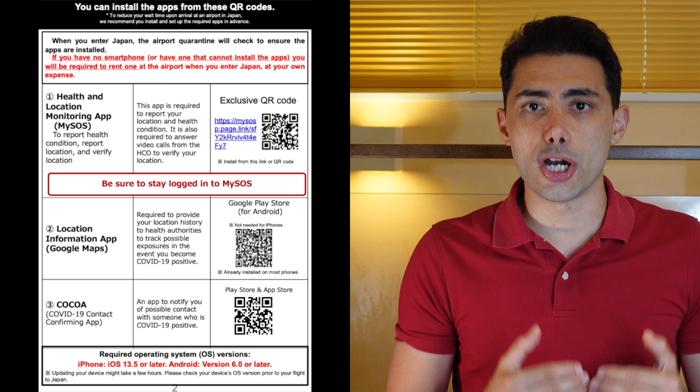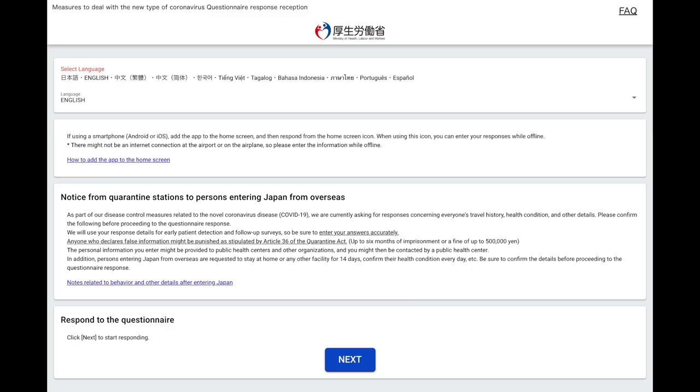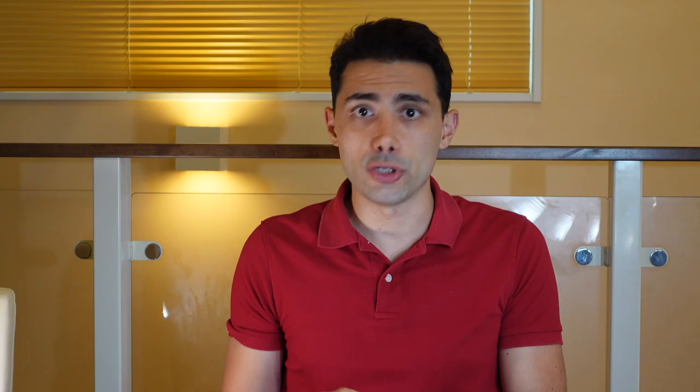I called my local Japanese embassy and they suggested two clinics. The first one told me they wouldn't sign the Japanese form, but the second was familiar with it and signed it — so I went with the second. Having the Japanese form alongside the test results made the entire procedure very smooth. Even if it's not mandatory, my suggestion is to find a place that will fill, stamp, and sign the Japanese form just to be 100% sure. I then downloaded the two required Japanese apps without opening them. You also need to fill an online questionnaire and save the resulting QR code — either as a screenshot or printed — before your departure.